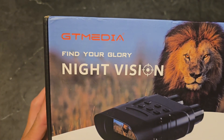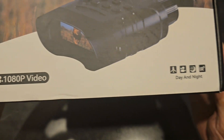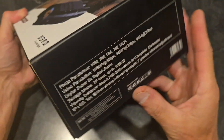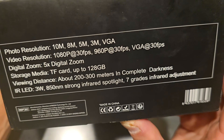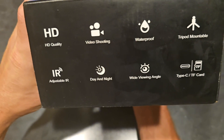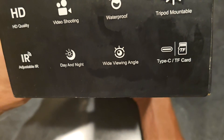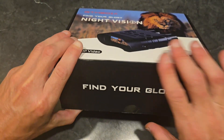GT Media Night Vision 1080p video, day and night. Find your glory — photo resolution, spotlight, 7 grades infrared adjustment, HD quality video shooting, waterproof, tripod mountable, adjustable IR, day and night wide viewing angle, Type-C, TF card. Let's check it out.